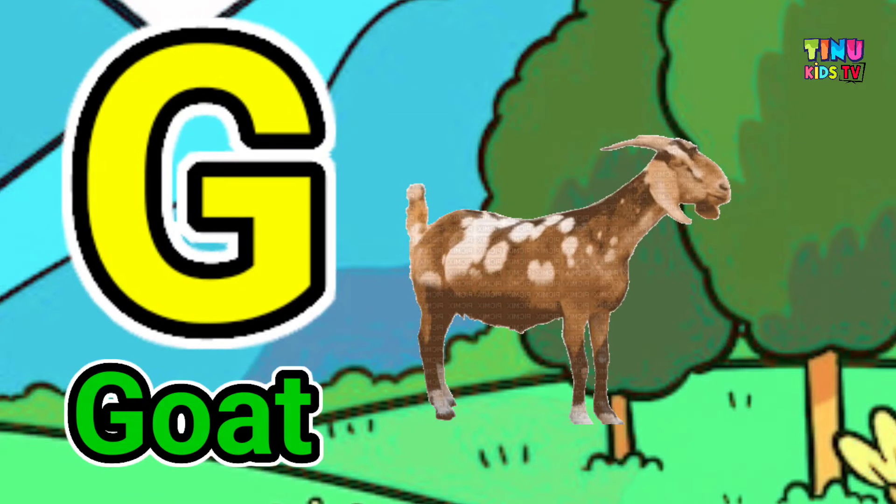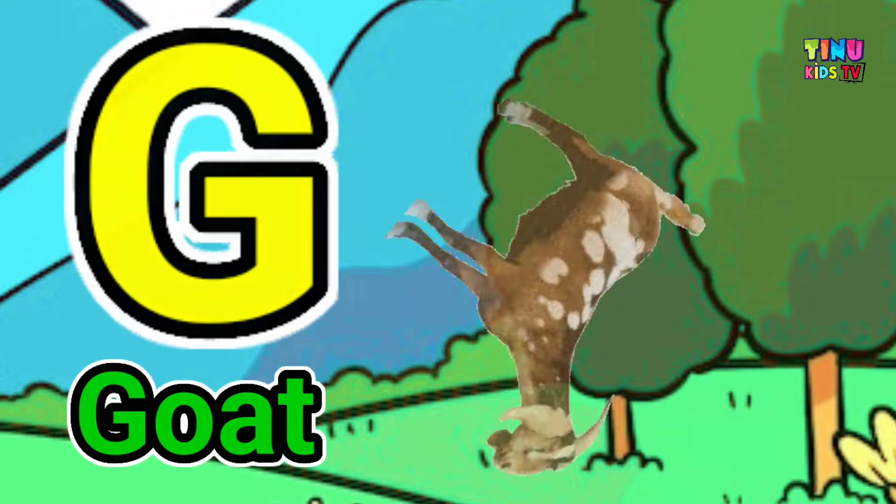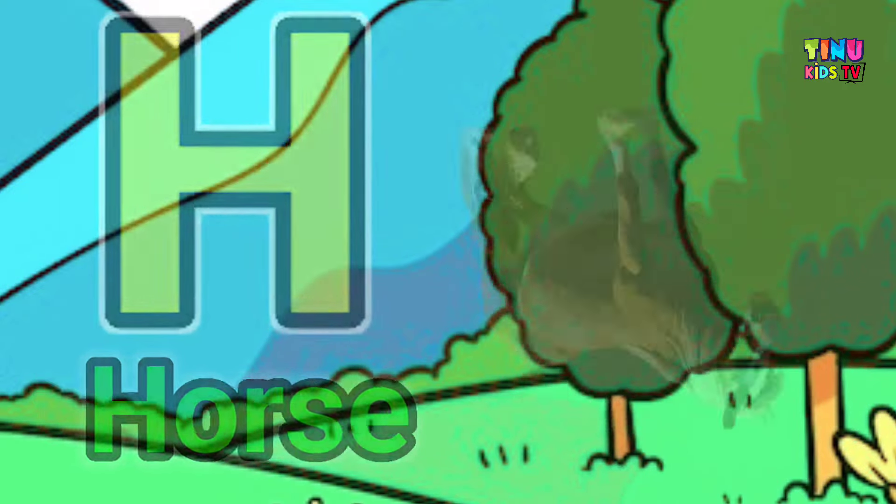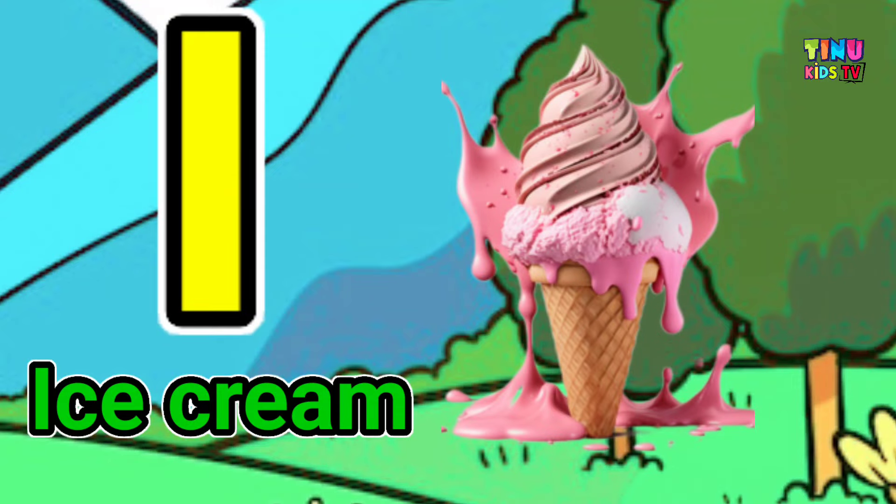F for fish, G for goat, H for horse, I for ice cream.